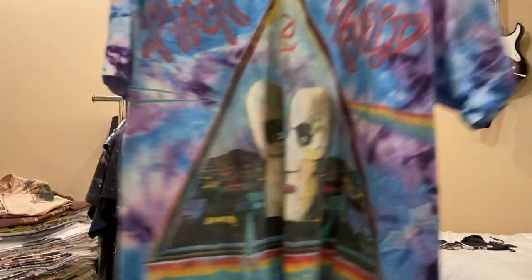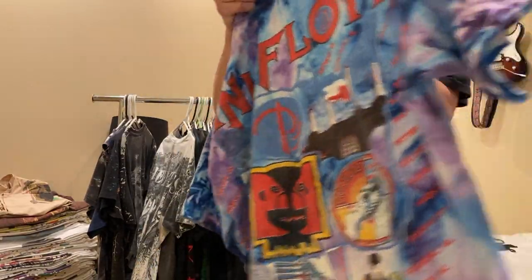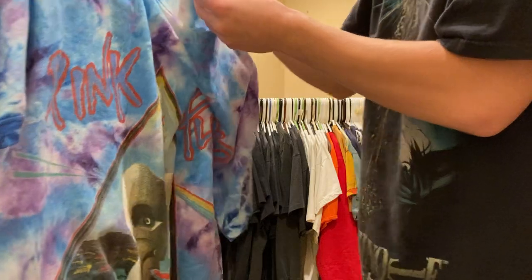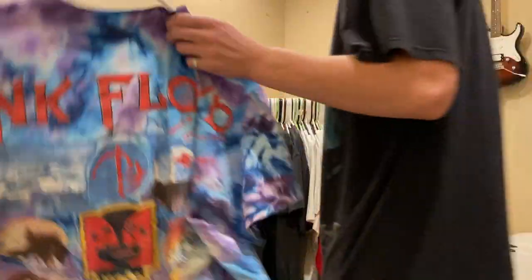Next is a Pink Floyd tee, front and back print. It's on the Short Hills, size large. Single stitch, really nice.